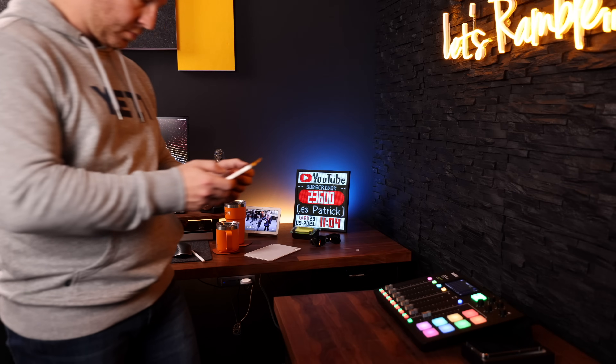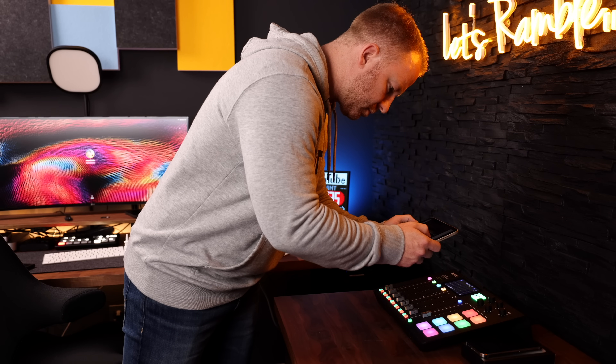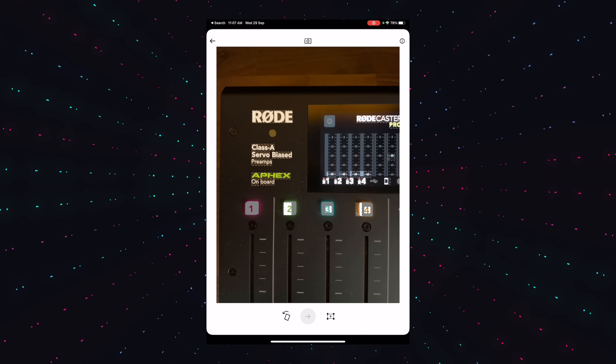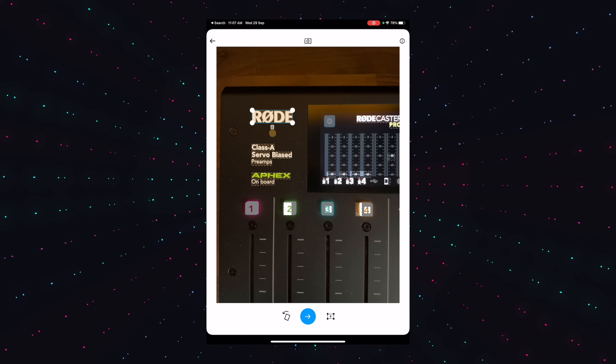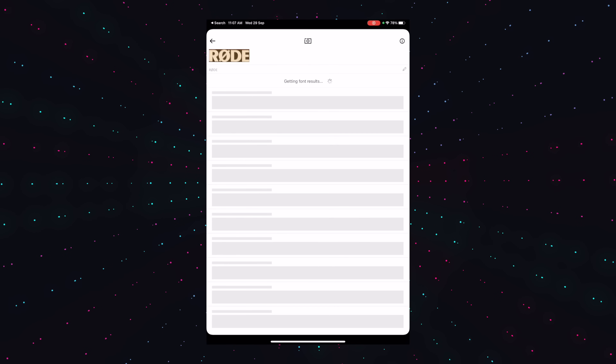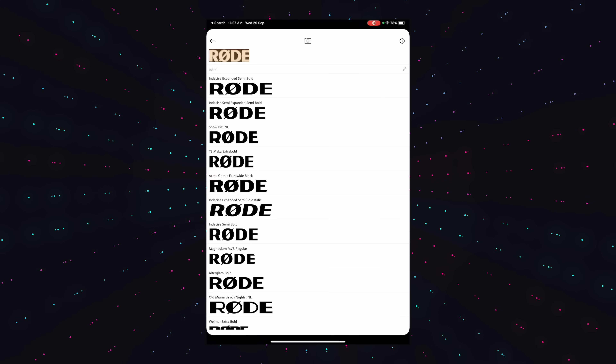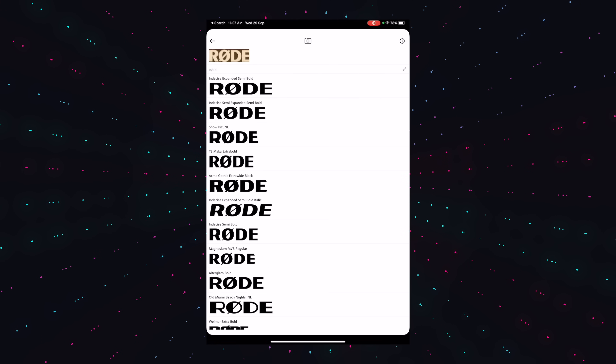Sometimes I see a really cool font somewhere and I'd love to use it myself but have no idea what it's called. WhatTheFont lets you hover over it with the iPad's camera and in a second it gives you results from a huge catalog of popular font sites like DaFont. Once you find the font you like, you can use the app to download and install it. It's simple, it's easy — I highly recommend it.